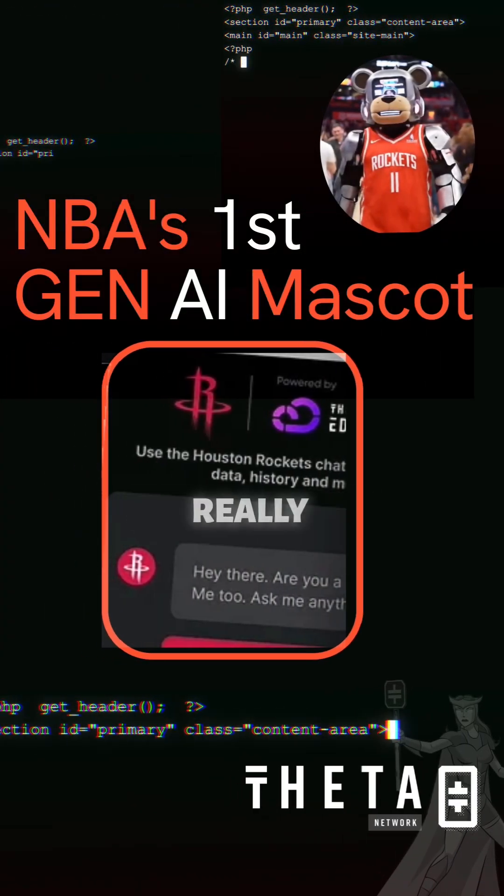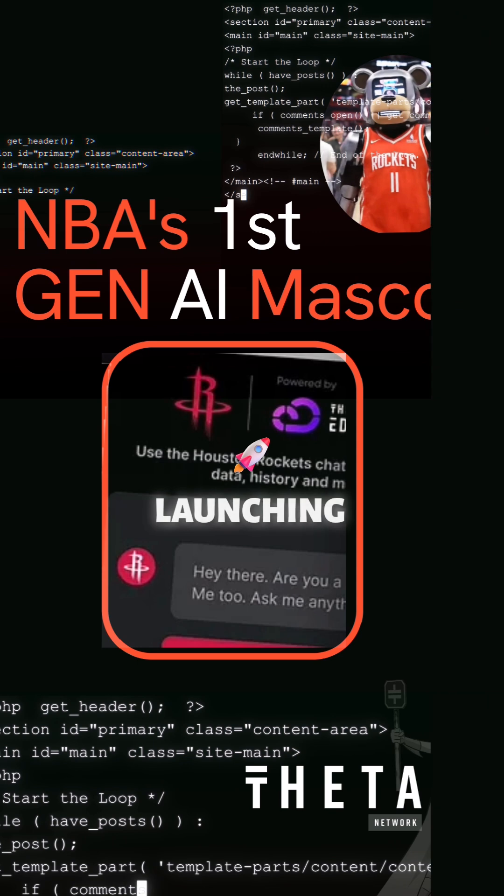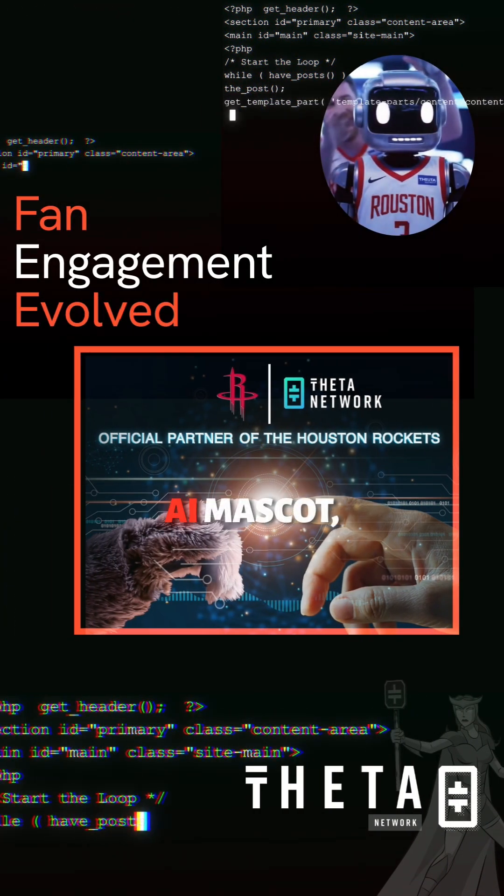Let's dive straight in. There's some really interesting news about the Houston Rockets. What's happening with them? They're launching the NBA's first generative AI mascot, ClutchBot.